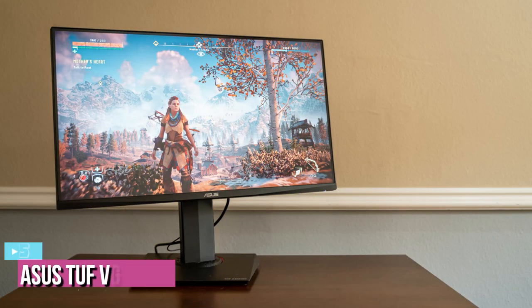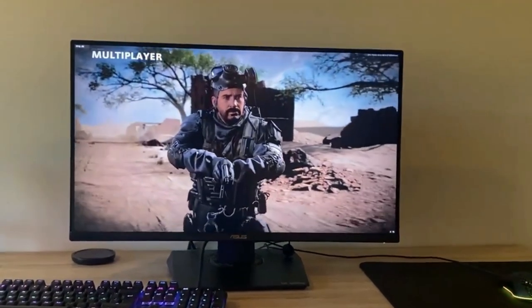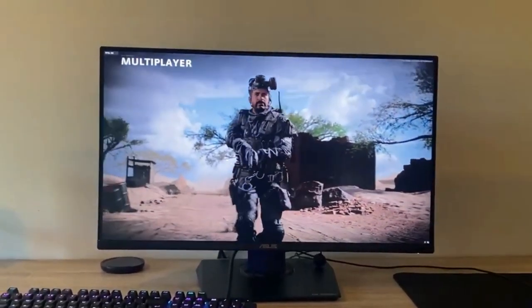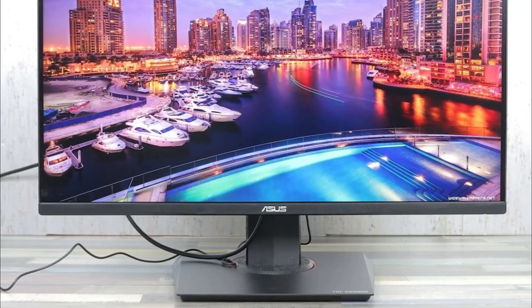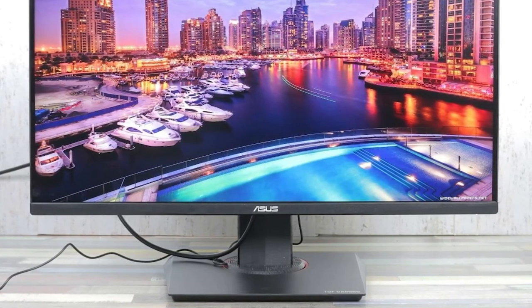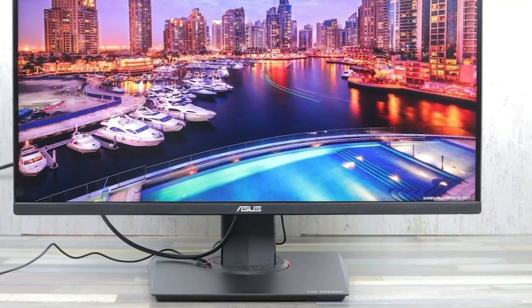Starting up our list with number 5, we have the Asus TUF VG2089Q. The Asus TUF Gaming VG2089Q is one of the most affordable 4K gaming monitors on the market right now. Despite its affordable price tag, we think the TUF Gaming VG2089Q has a lot of things going for it, making it a solid addition to this list.